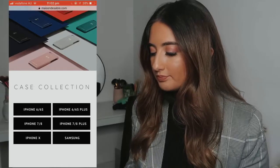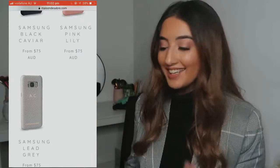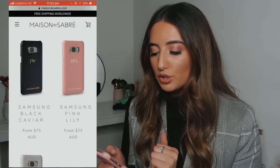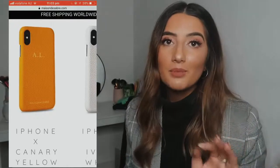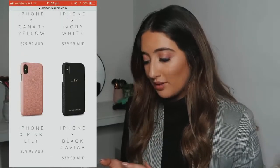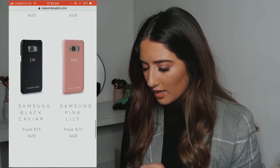The cases still look good on Samsung — some phone cases look so crappy on Samsungs but these don't. Going back into shop — oh my god, they have a yellow one! I love the yellow but it would clash with my phone. The one I got is Pink Lily. I also love the ivory white and they even have green — that green is so pretty. I love all these colors.